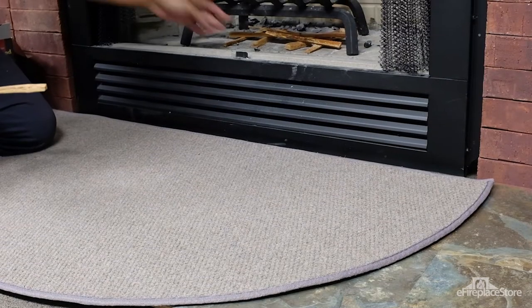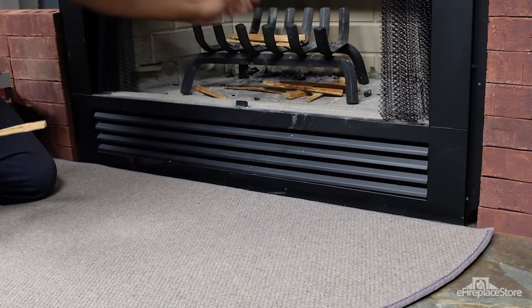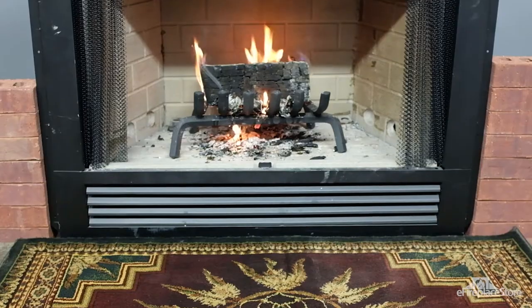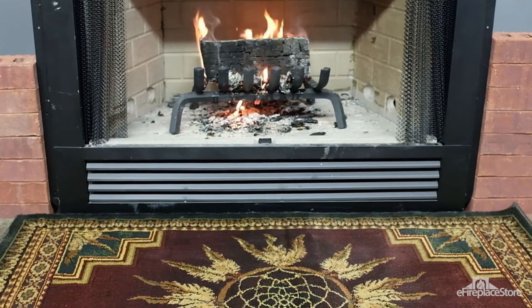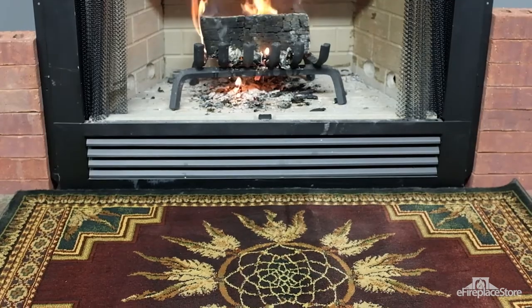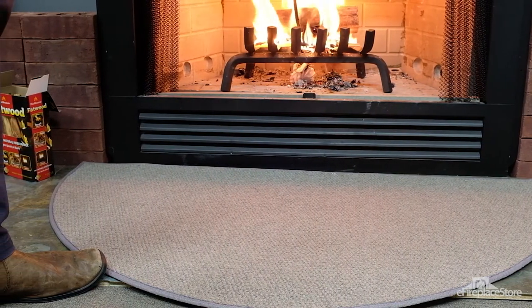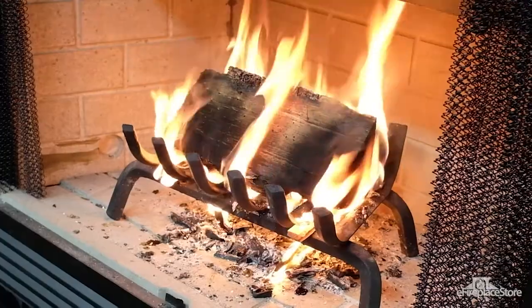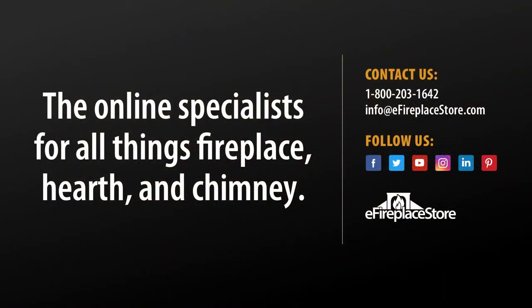And there you have the ins and outs of hearth rugs. Remember, hearth rugs are more than just decorations — they're essential fireplace accessories that protect your flooring, your home, and your loved ones. The eFireplace Store website has tons of colors and styles to choose from. If you have questions about our selection, our customer service staff is just a phone call or email away. For more hearth related info, visit us at eFireplaceStore.com, where you can shop and continue to learn from our ever-growing library of articles, videos, and other guides.